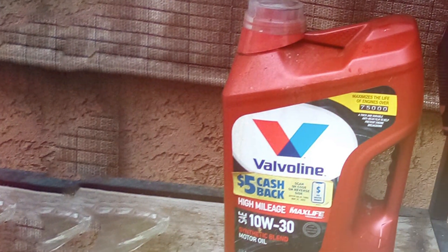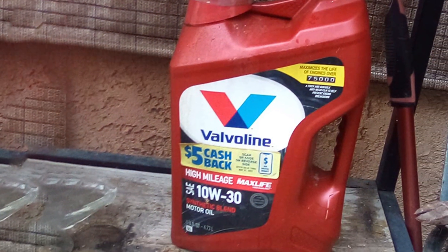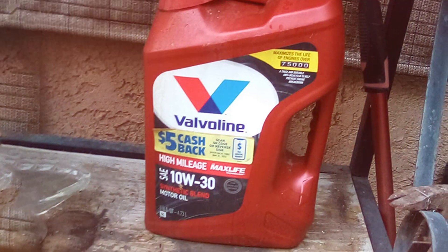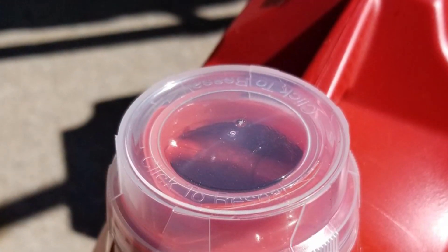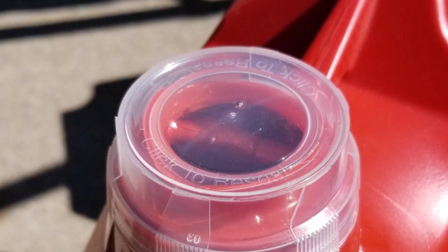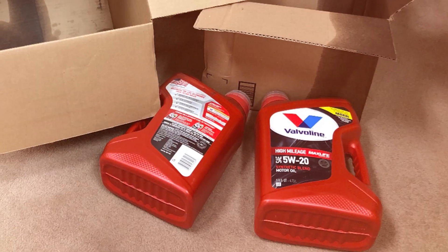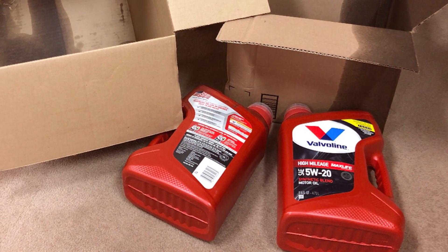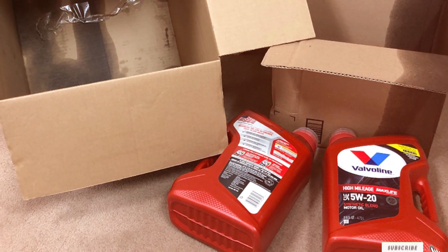What I particularly appreciate about this product is its compatibility with a wide range of vehicles, making it a versatile choice for many car owners. The five-quart container offers convenience and ample supply for regular oil changes. In summary, Valvoline SAE 5W-20 Synthetic Blend Motor Oil is a reliable, budget-friendly option for those who want solid engine protection without breaking the bank. It's a product that delivers quality performance and peace of mind.